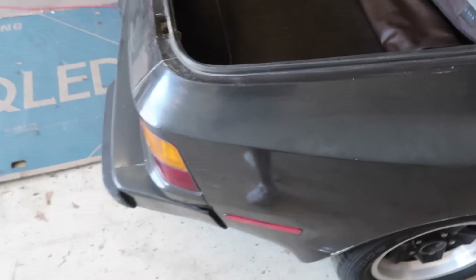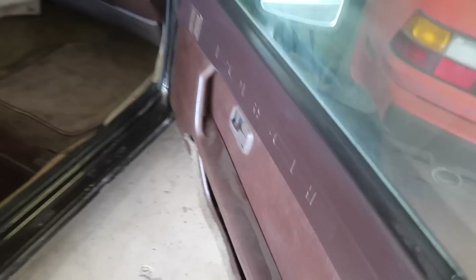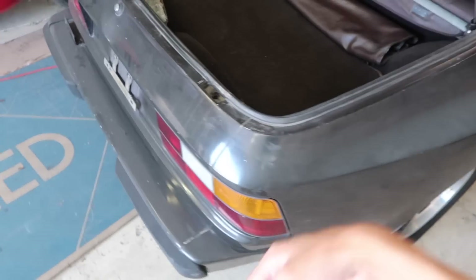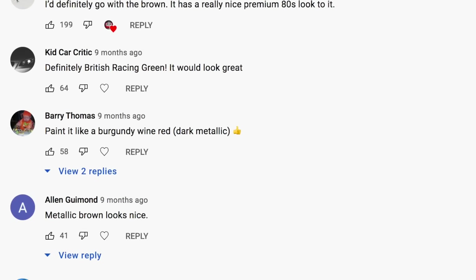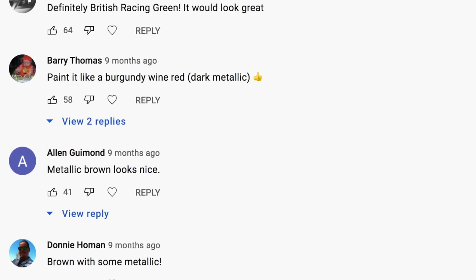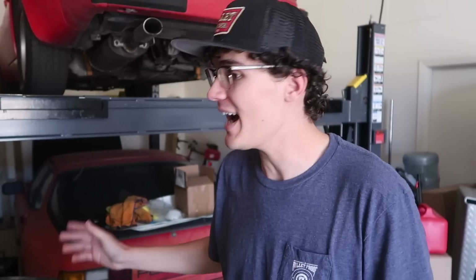As you guys know, this car was crudely repainted black, even though it started life as a brown, as you can see on the door jams and stuff. Brown door panels. So I asked in the video revealing this car, hey guys, do you want to see it repainted the black, the brown, or something crazy altogether? And just about everybody said restore it to its original brown — we want to see it brown. This black repaint is actually a big deal because this brown color is supposedly very rare, and I've never seen another 944 painted this color.